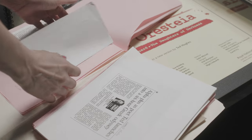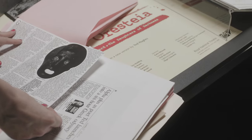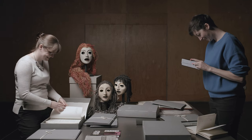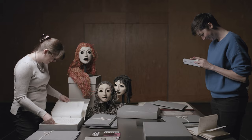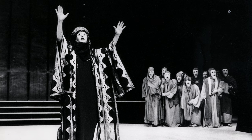Going behind the scenes of the productions makes us ask fresh questions about why these plays and their myths are still relevant today. The National Theatre staged Aeschylus' Oresteia in the Olivier Auditorium in 1981.